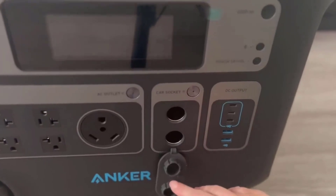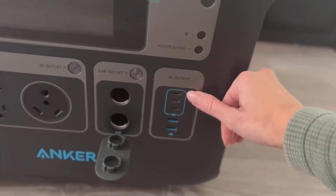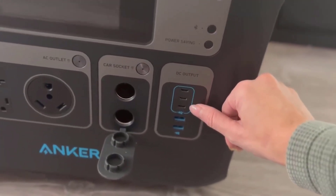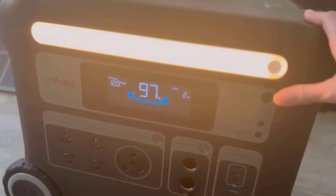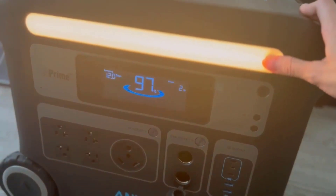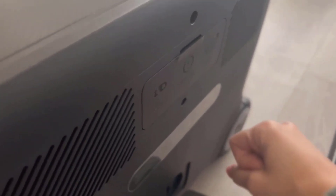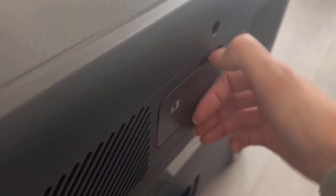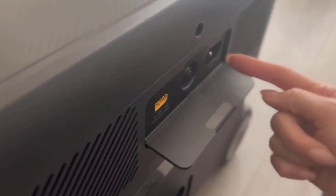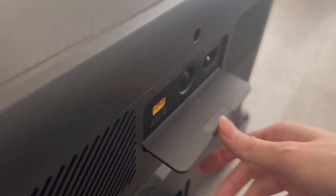Number 2: Rapid Recharge with Hyper Flash Technology. Efficiency in recharging is a crucial aspect of any portable power station, and the Anker Powerhouse 767 excels in this regard. Thanks to Hyper Flash Technology, it can be charged from 0 to 80% in a remarkably quick 1.4 hours. This rapid recharge capability ensures minimal downtime between uses, making it convenient for those who need a quick power boost on the go.